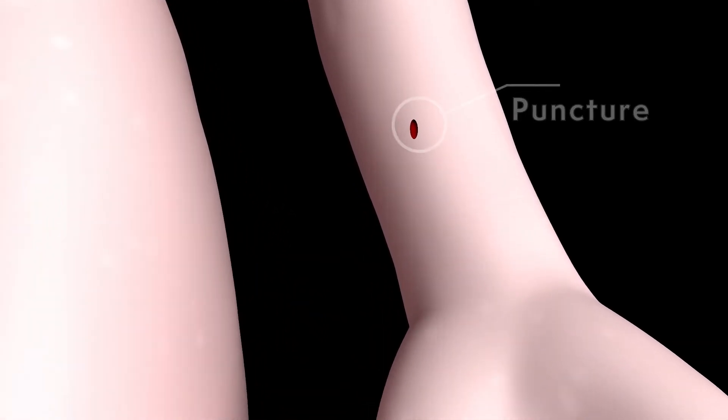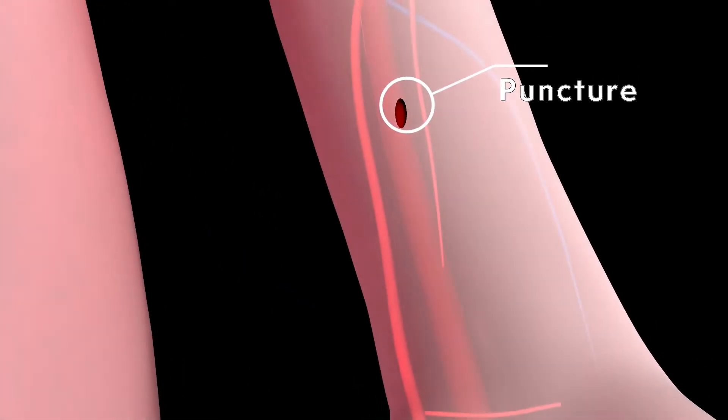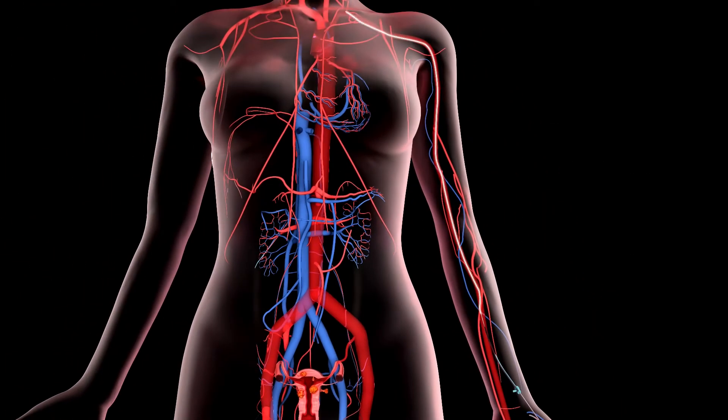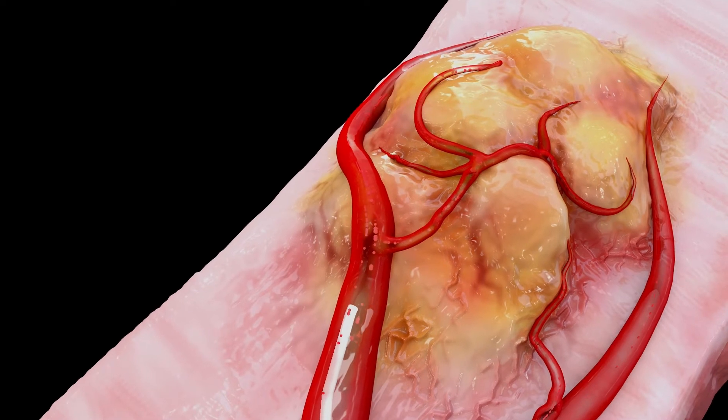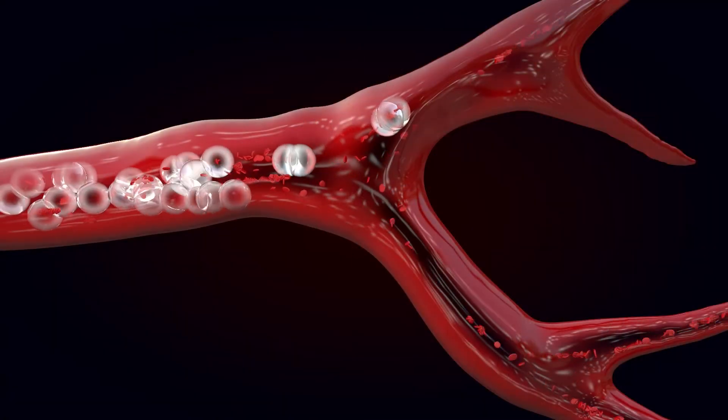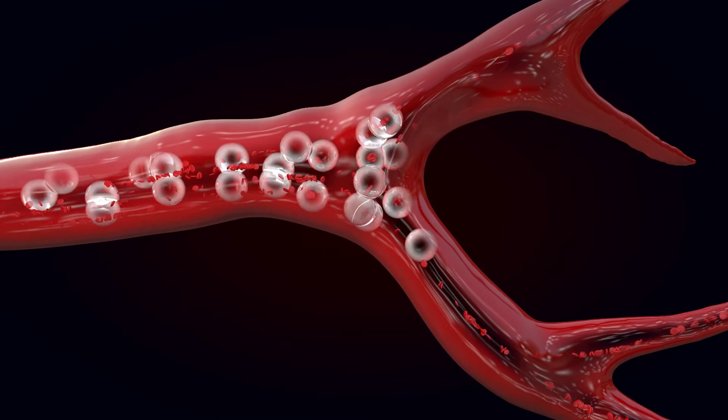We have a treatment that is just as effective but much easier. With just a small puncture in your wrist, we can navigate through your blood vessels to reach your uterus. Once we reach the fibroids, we inject these small gelatin microspheres and they block off the blood supply to the fibroid.